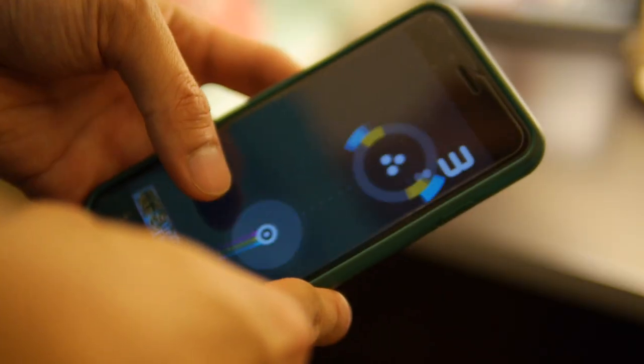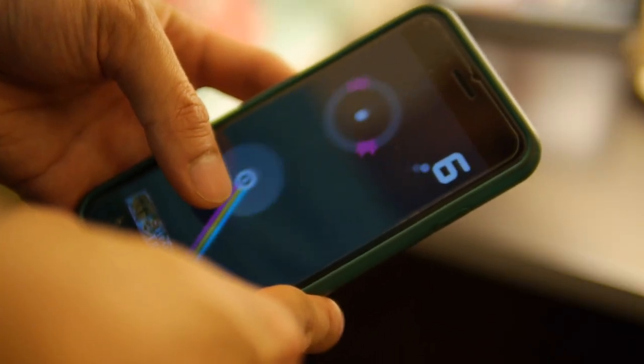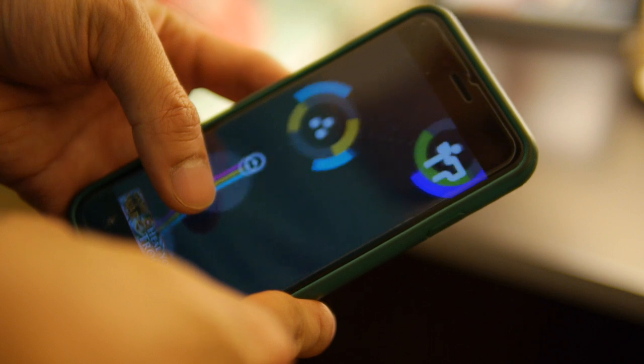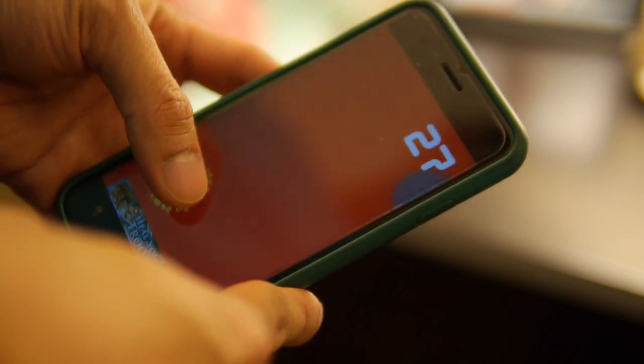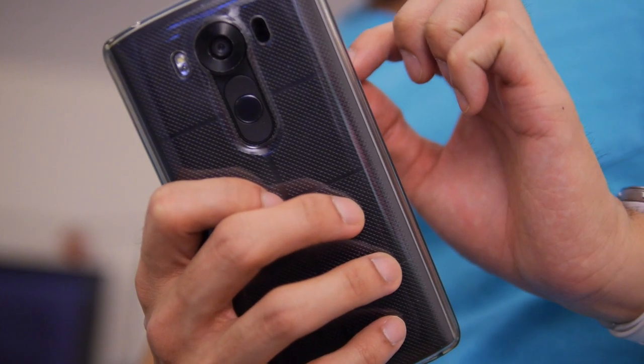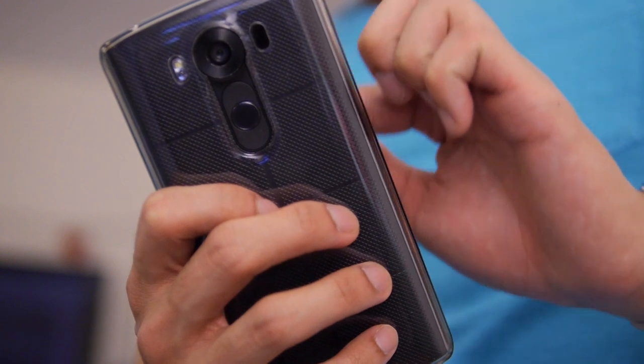They're usually the guilty pleasure titles — basically touch-based ones that utilize the freemium strategy, and they're good at first, but after a while the novelty kind of wears off. So it got me thinking, is there a way to actually have console-grade games on your smartphone?